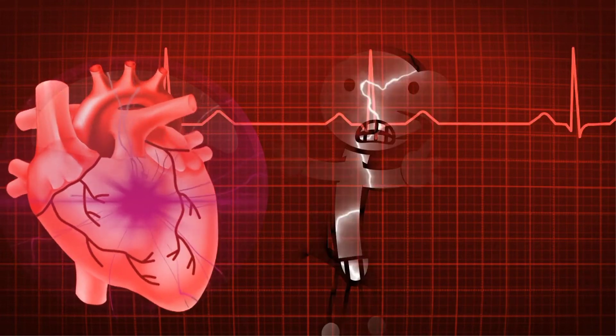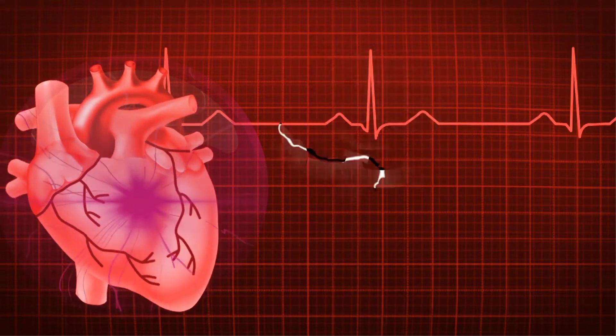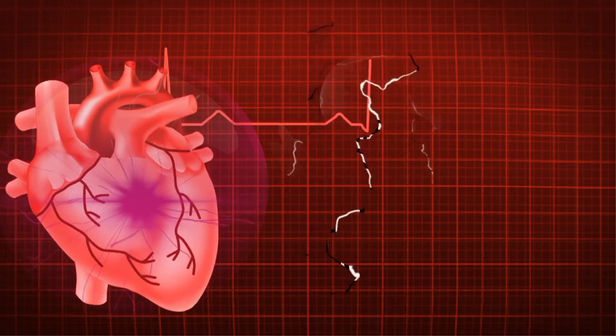Additional symptoms include swelling of the belly area (abdomen), very rapid weight gain from fluid buildup, nausea and lack of appetite, difficulty concentrating or decreased alertness, and chest pain if heart failure is caused by a heart attack.